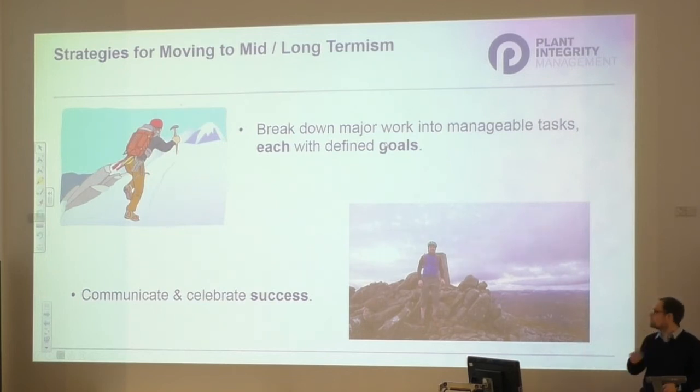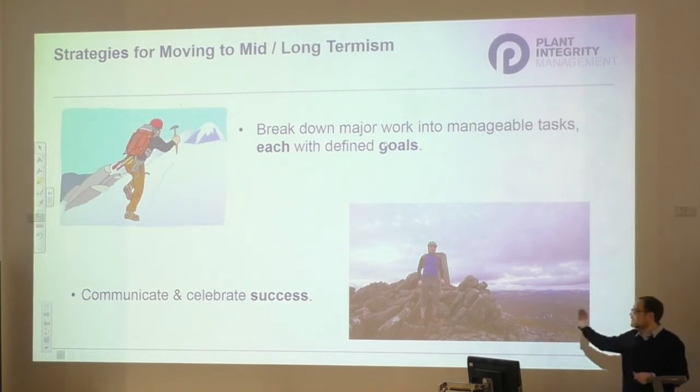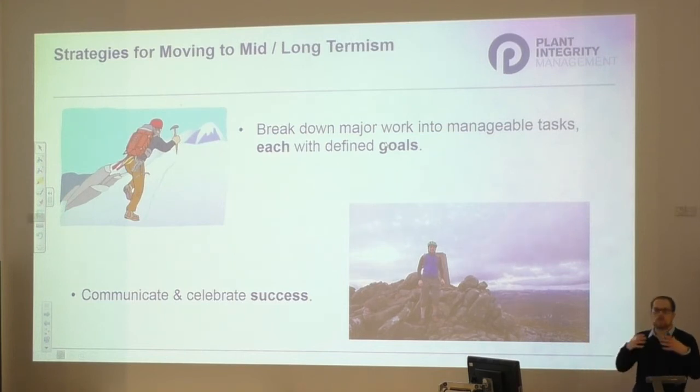When you've completed these tasks, communicate and celebrate success. I was in the Christmas period, went up a hill, and took a photo to celebrate. Celebrate success - share it with your friends, your team, and then communicate it not just within your team but across your organisation. Tell the ops guys, tell the operations team. When people recognise success, it builds on it and creates a positive environment that we're making a difference as integrity and corrosion engineers.